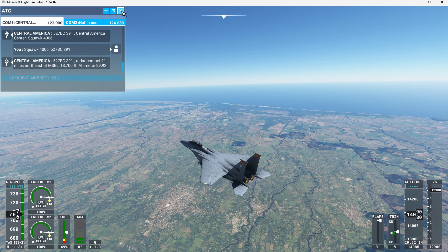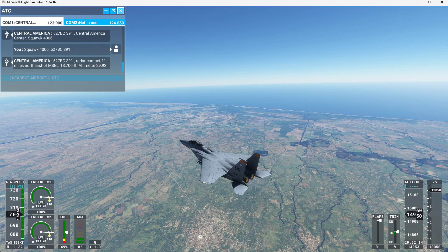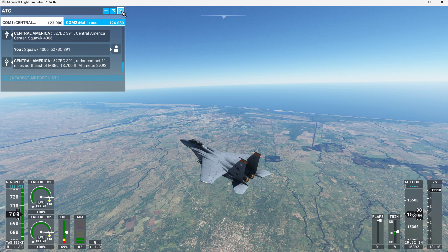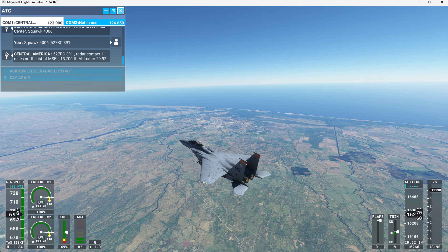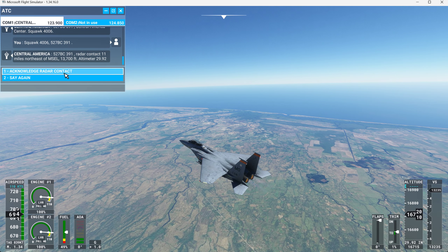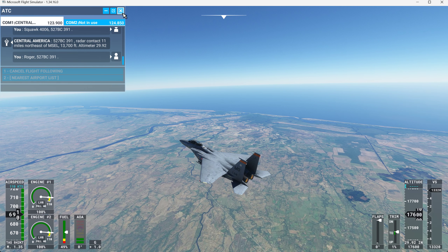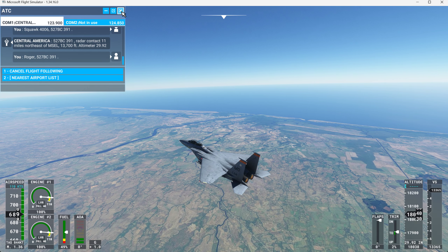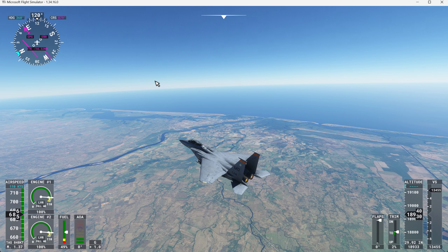527 BC Tree Niner 1, radar contact, 11 miles northeast of Mike Sierra Echo Lima, 13,700 feet. Altimeter 29 decimal 92. Roger, 527 BC Tree Niner 1. Copa Tree 8-4, climb and maintain flight level 3-7-0.